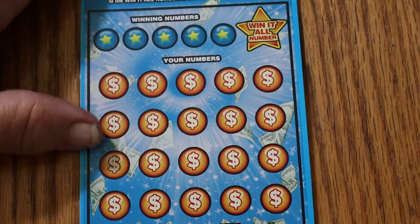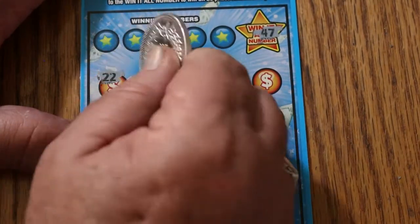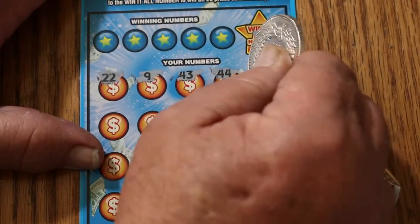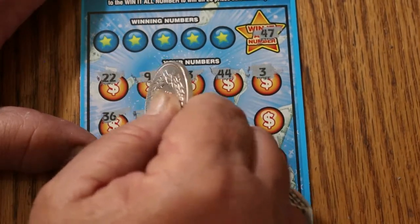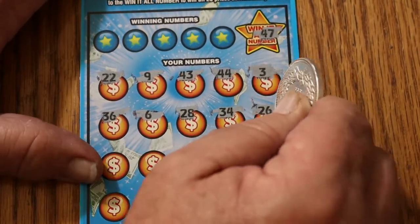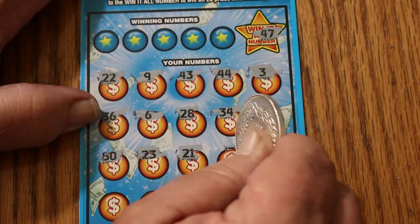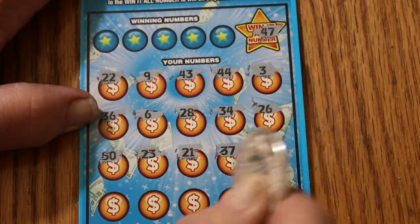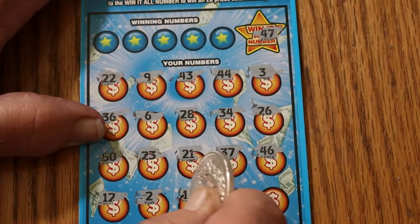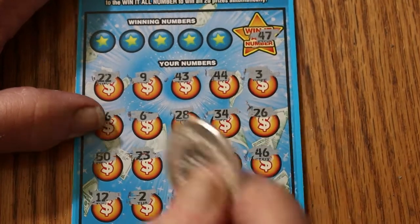Ticket 0-0-3. The win-it-all number on this one is going to be 47. Numbers: 22, 9, 43, 44, 3, 36, 6, 28, 34, 26, 50, 23, 21, 37, 46 — oh so close — 12, 12, 2, 14, 27, and 48. But no 47.